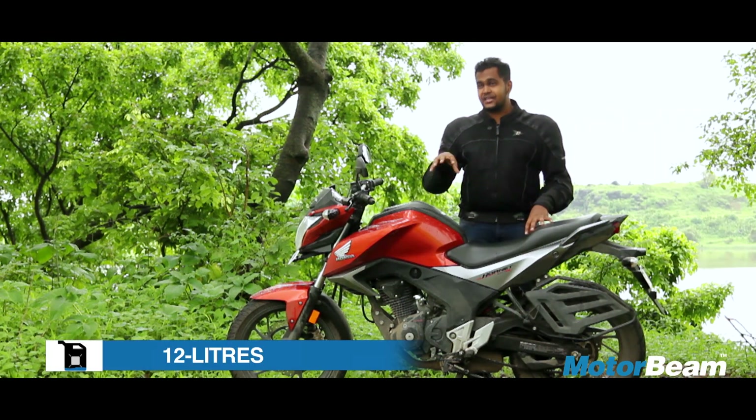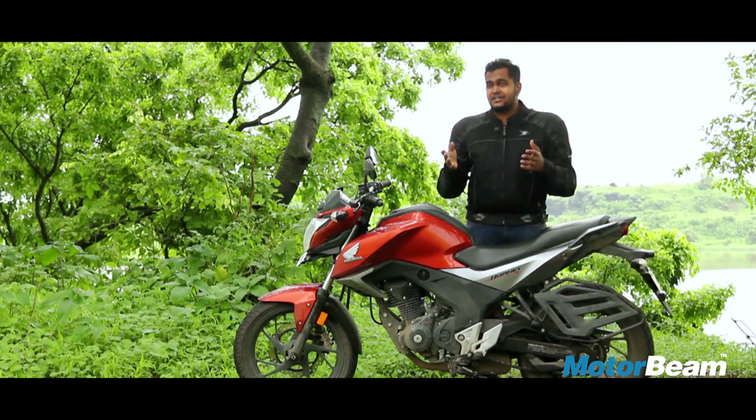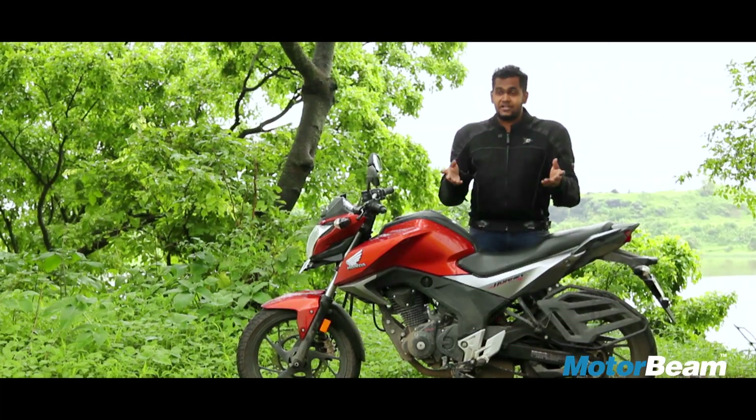Talking about mileage, we have been getting 42 km per litre on sane riding, and if we take out the full potential of this motorcycle, we have been achieving 35 to 38 km per litre, which is quite impressive.